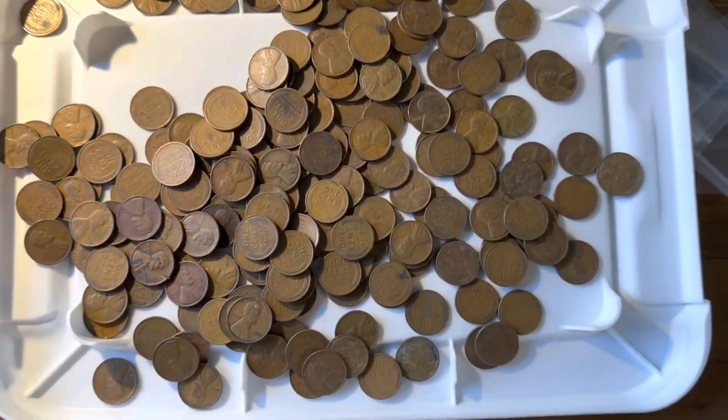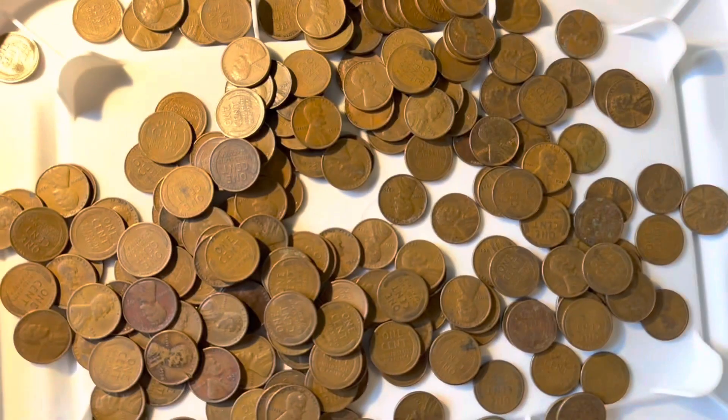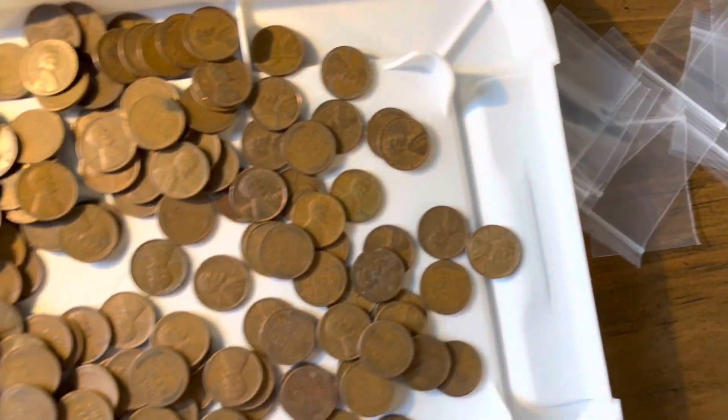I got a huge bag of 1930s pennies, like 30-something pounds of them, and I was just putting some into smaller bags for grab bags, weeding out a few green ones, things like that.